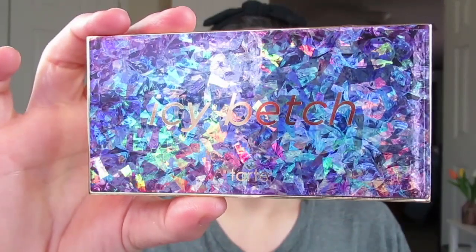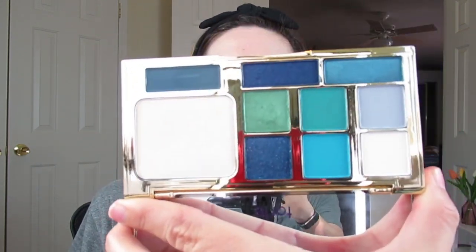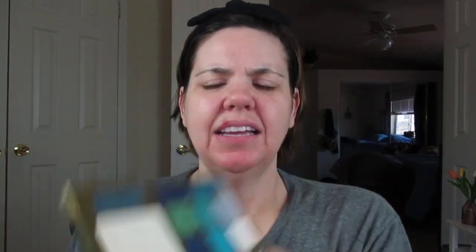Instead, today I wanted to be a little blue. I forgot to show you guys that I got the Icy Betch palette from Tarte. I wanted to get the Blue Blood palette from Jeffree Star, but it was sold out, so I got this instead. I figured that we'd play with a little color today. Blue seems to be the in thing right now, so why not?